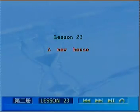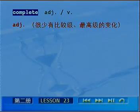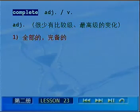我们开始进入第23课的学习。实际上，complete既能做形容词，也能做动词。首先我们看一下complete作为形容词的用法。当complete做形容词的时候，一大特征是要比较求最高级的变化。第一含义，complete表示全部的、完备的。For example，the complete works of Hemingway。